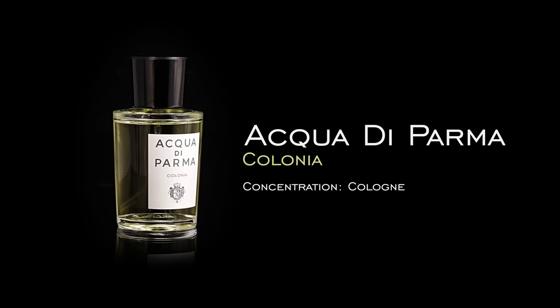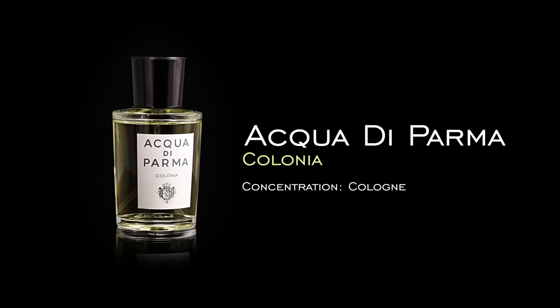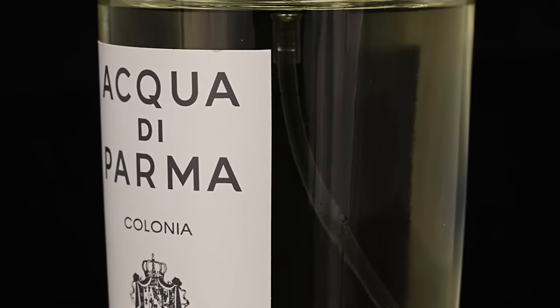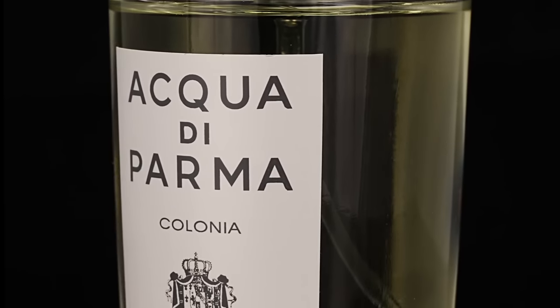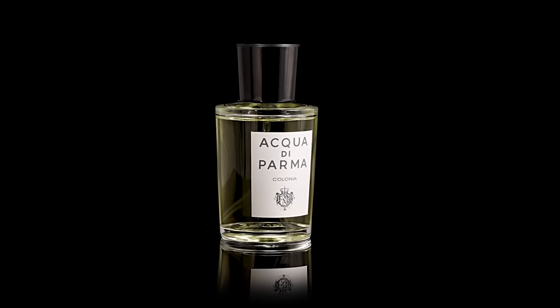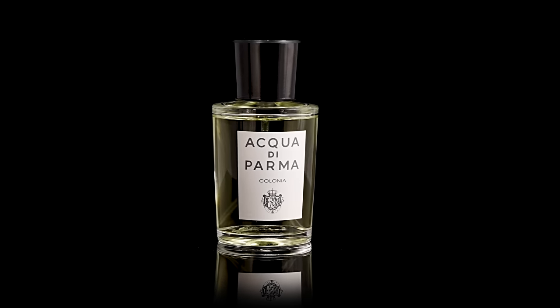First one is teacher. For a teacher, I chose Acqua di Parma Colonia, because this one is classy and mature. Someone you could look up to is going to wear this fragrance — role model status, which you want from a teacher. You want your students to take you seriously. If you wear a fragrance into the classroom that is roastable, that's all the kids are going to talk about. So you want something classy and mature — Acqua di Parma Colonia.